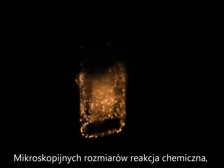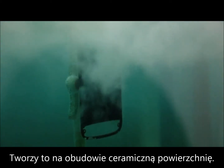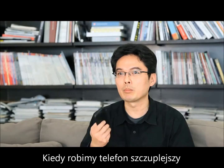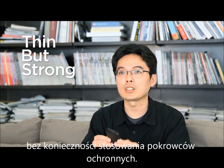A very microscopic chemical reaction attacks the aluminum surface and then creates a ceramic surface on the phone. And so it's not a coating — it's actually a treatment to the metal. When we make the phone thinner, we also want users to be able to use the phone directly.